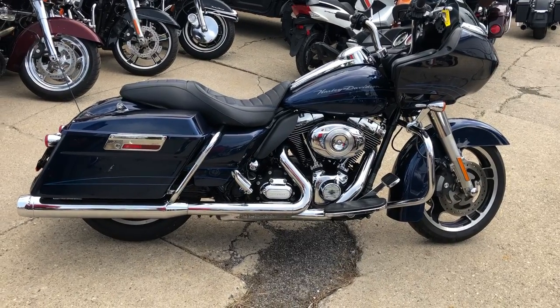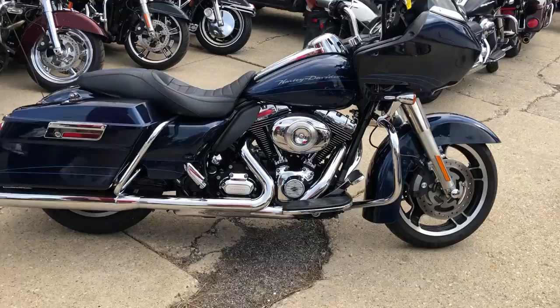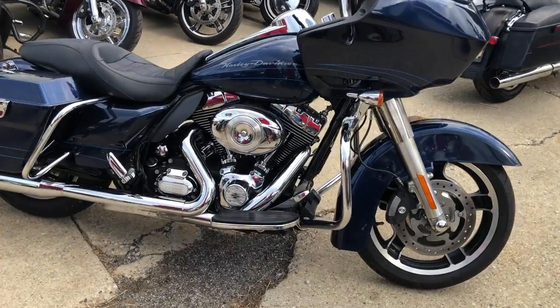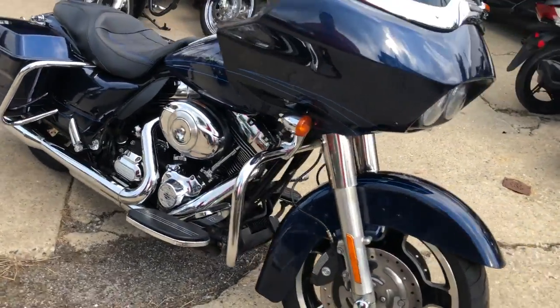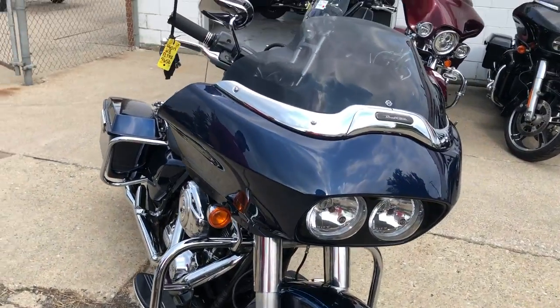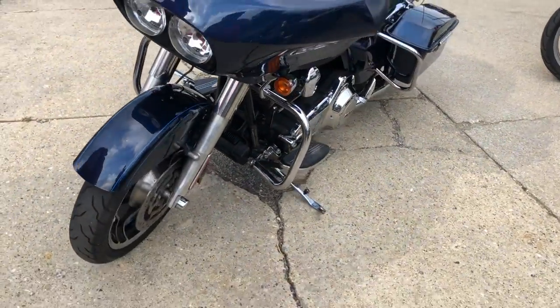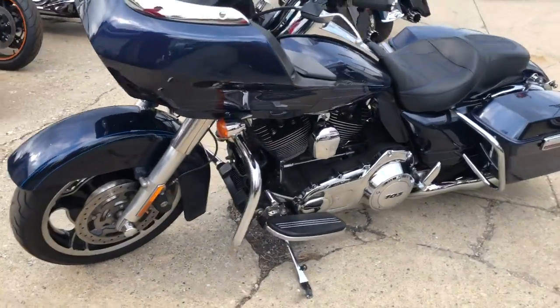Hey guys, approvalpowersports.com here. Anybody looking for a Road Glide? We've got them here at Approval Power Sports — over 30 Road Glides in stock to choose from. This one here is a 2012 Road Glide Custom for sale, big blue pearl paint, all kinds of extras: custom seat, crusher dual exhaust, tons of chrome and more.